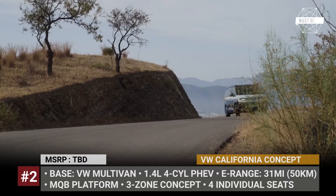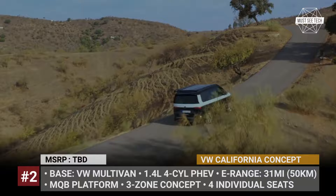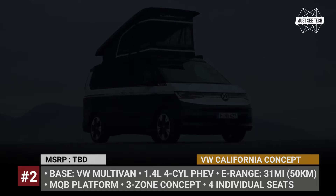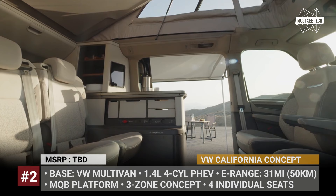Volkswagen California. Over the years, VW offered different versions of the California camper, from the larger Crafter-based models to smaller Caddy-based ones. The mid-range California was built on the Transporter, but starting from this year, it is moving to the multi-van platform. This means a new engine portfolio that for the first time includes a plug-in hybrid option, pairing a 1.4-liter four-cylinder engine with an electric motor and a 13-kWh battery for 31 electric miles and 221 horsepower output.